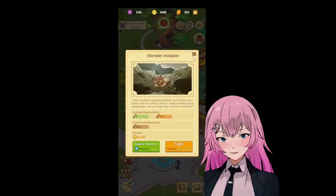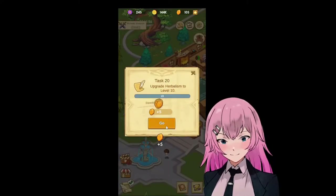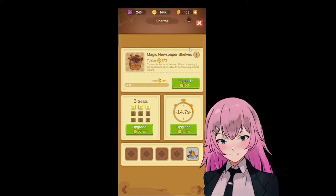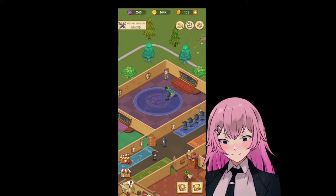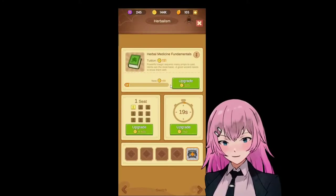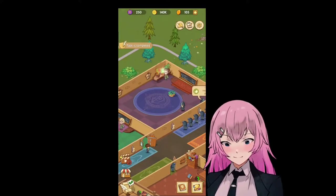Nice, right here. Wait, what is that? Upgrade her balisium to level 10. Oh, okay. There you go, we're done.